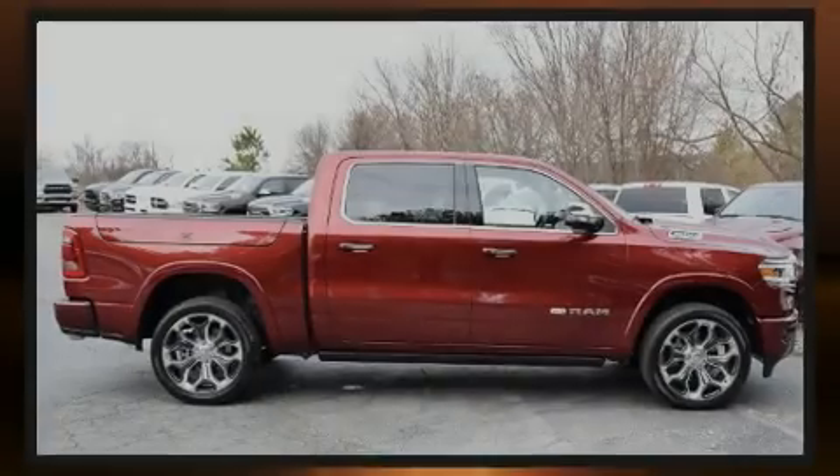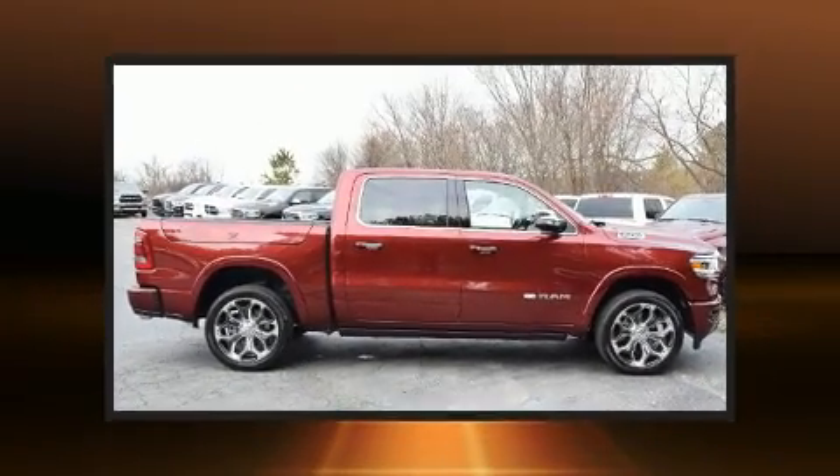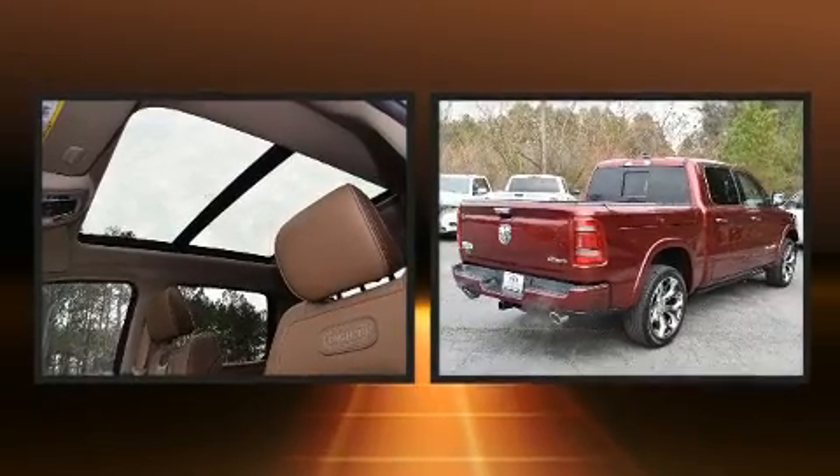Sensibility and practicality define the 2020 Ram 1500. This four-door, five-passenger truck provides a satisfying ride for all passengers.